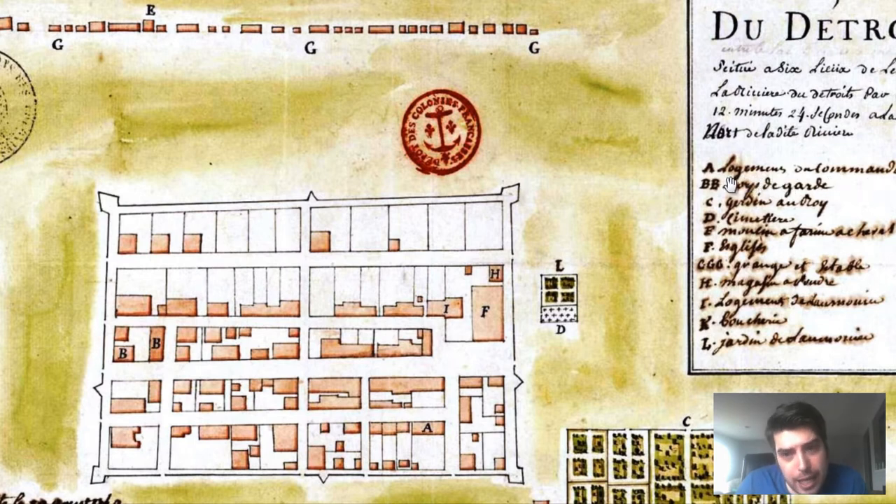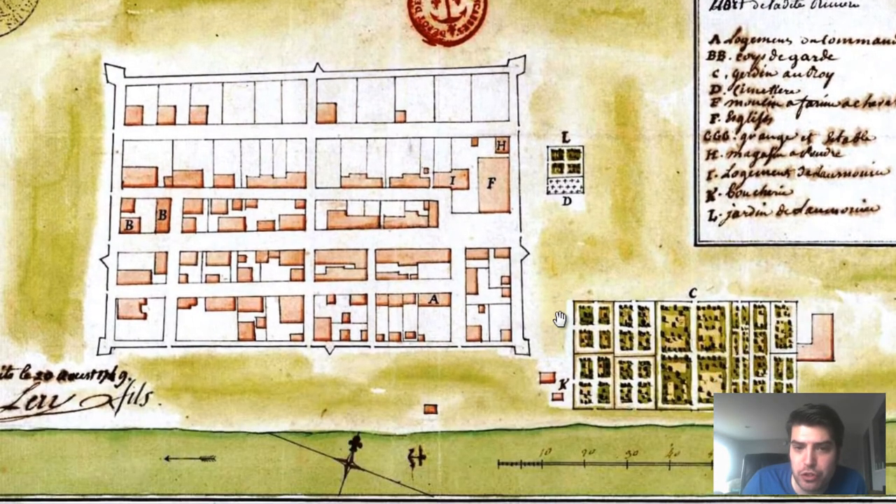The commandant's office — the place where central command is — is labeled probably close to one of the main entrances to the fort, right here, very close to the river. Looking at L and D, we can see 'jardin de' — jardin is obviously a garden — so these cordoned-off green areas are gardening areas, possibly fruit or vegetables. It could be agricultural, given the distance from the water and the water supply for irrigation.